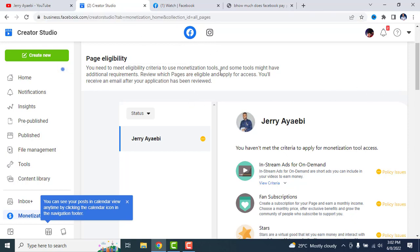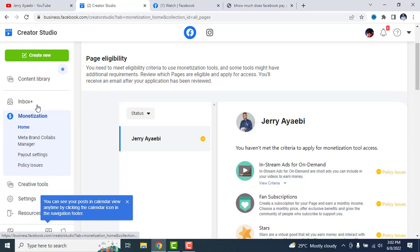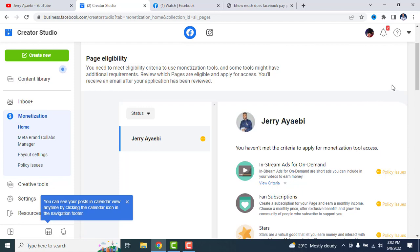While on this page, you can click on the monetization section. Once you click on monetization, you click on home. This is where you will land.